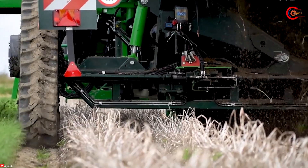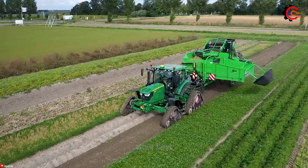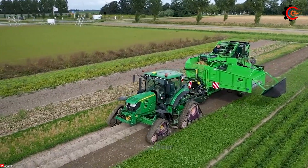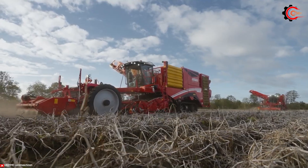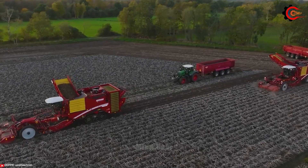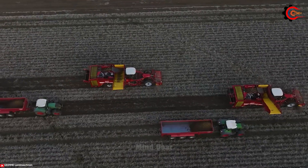With this harvester, you can harvest potatoes quickly, save time, and increase productivity. Potatoes are a widely cultivated crop, and the Veritron 470 is a machine introduced to facilitate the harvesting process.